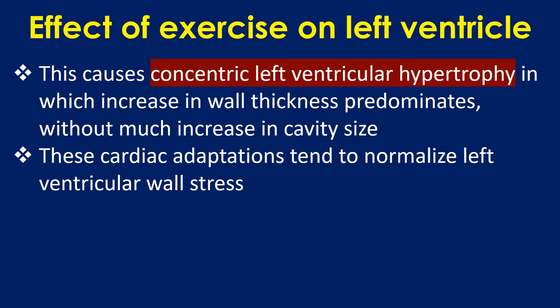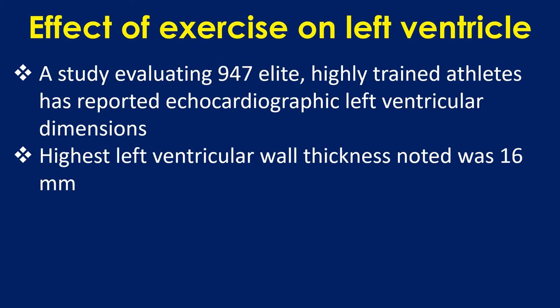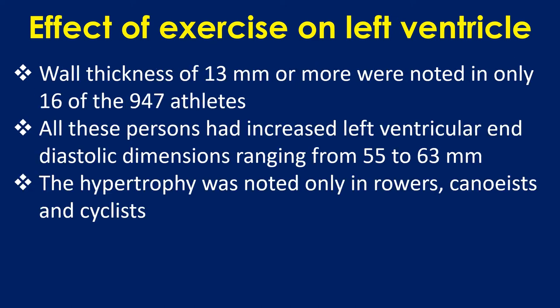These cardiac adaptations tend to normalize left ventricular wall stress. A study evaluating 947 elite highly trained athletes reported echocardiographic left ventricular dimensions. The highest left ventricular wall thickness noted was 16 mm. Wall thickness of 13 mm or more was noted in only 16 of the 947 athletes, all of whom had increased left ventricular end-diastolic dimensions ranging from 55 to 63 mm. The hypertrophy was noted only in rowers, canoeists, and cyclists.